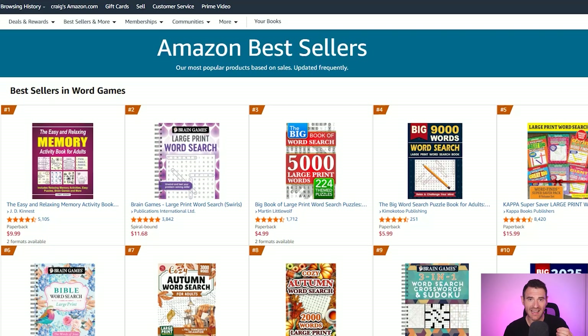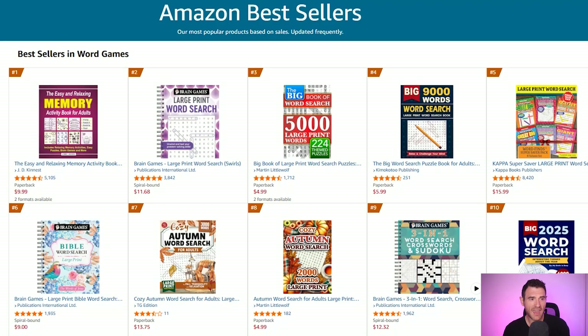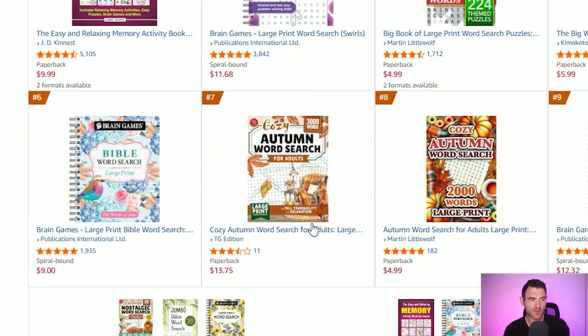So if we go over to the best sellers in word games on amazon.com you can see these books here and what we can do is we can find one of these best selling books, see what it's doing, and we can also estimate how much money it's making per month. So here in the top 10 in word games you've got a few word search books, but this one stands out to me — this cozy autumn word search for adults. It's not spiral bound so it was self-published through Amazon.